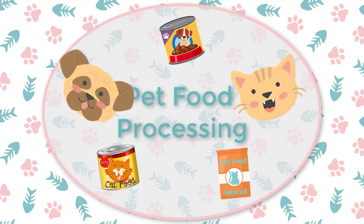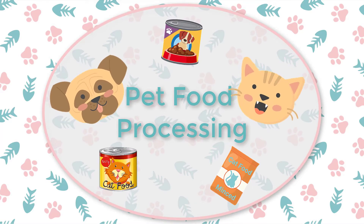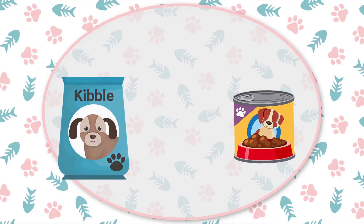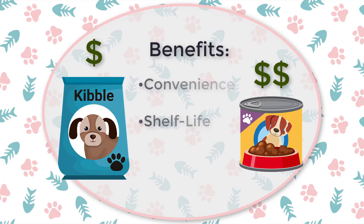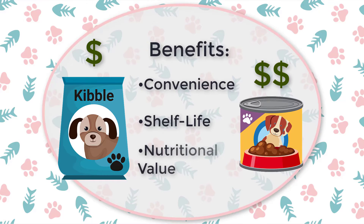Processed pet foods are mostly wet foods packaged in cans, pouches, or trays. Although more expensive than the ultra-processed dry foods, foods in this tier offer many of the same benefits like convenience and shelf life with some added nutritional value.